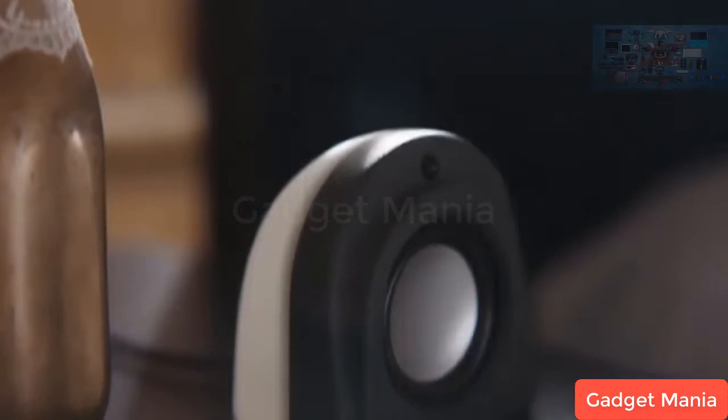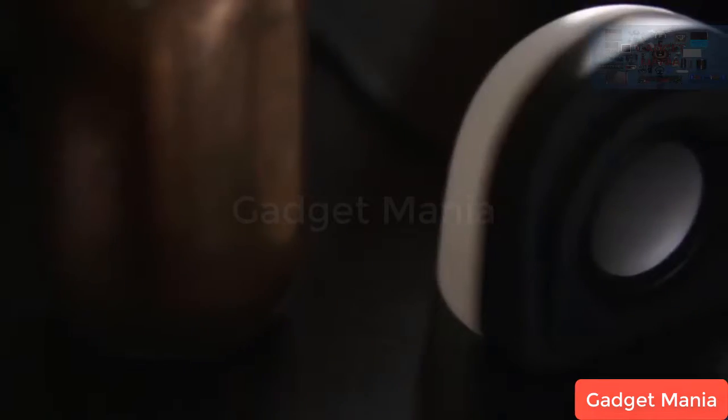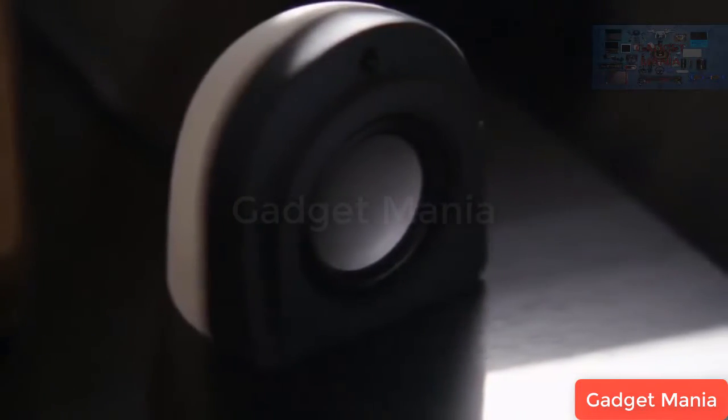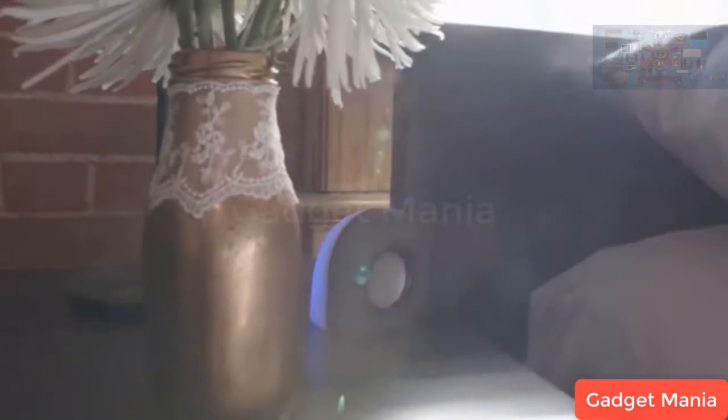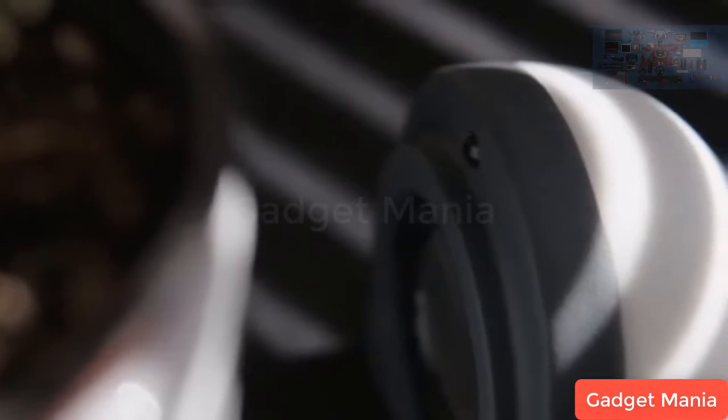The SomniCloud is the first sleep device that offers truly effortless tracking in combination with proven sleep optimization technologies to create the ideal sleep environment. The SomniCloud features two connected pods that contain high fidelity speakers and an efficient LED light source. These pods are able to provide specific light and audio cues to create the perfect sleep environment and signal to our brain that it's time for bed.